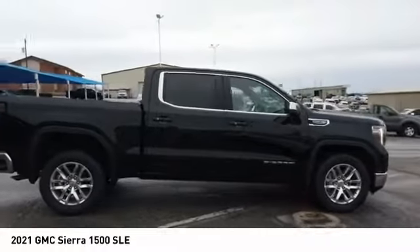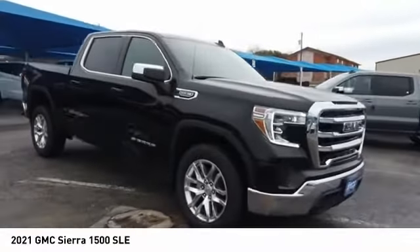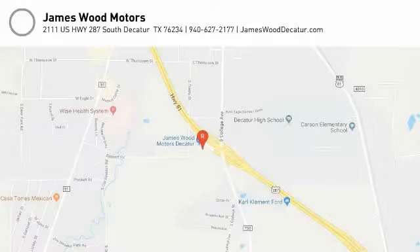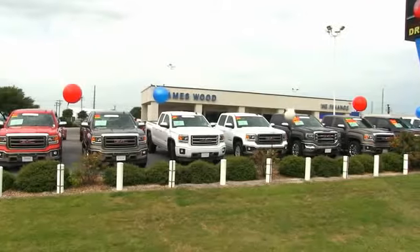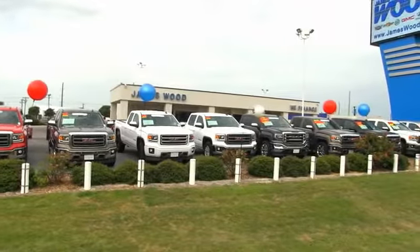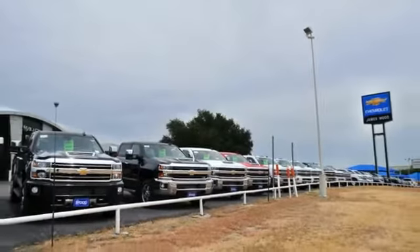Come take a test drive today. We've been serving North Texas since 1978. We've built our business for nearly 40 years on treating our customers right. We're here for you for the life of your vehicle.